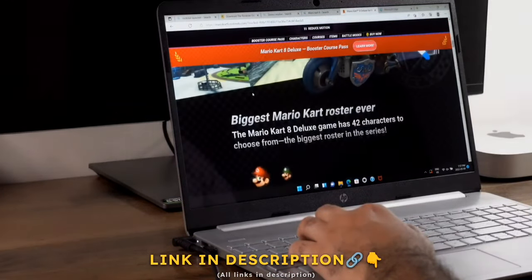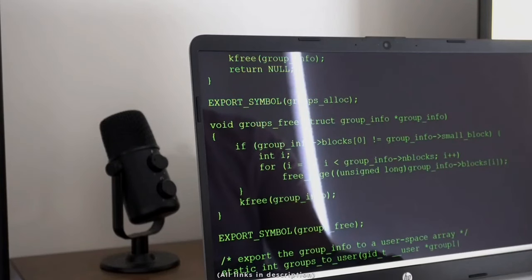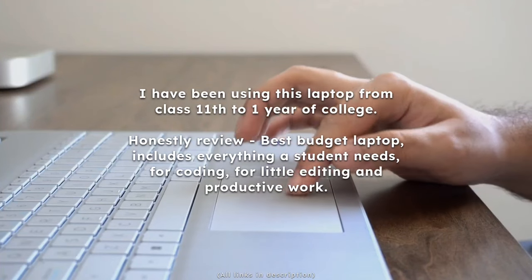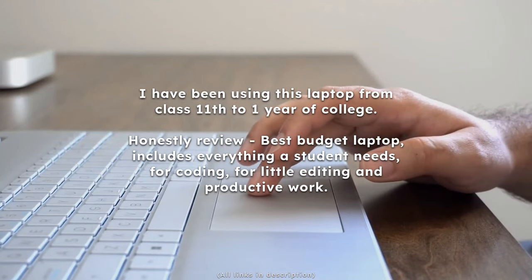Personally, I've used this laptop from Class 11 through my first year of college, and in this price range this is the best laptop you can get — I can guarantee that.